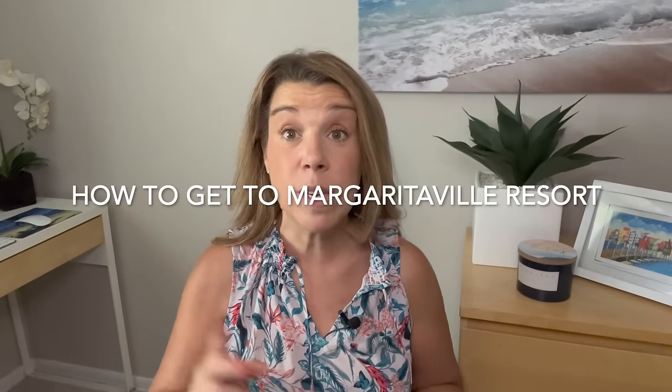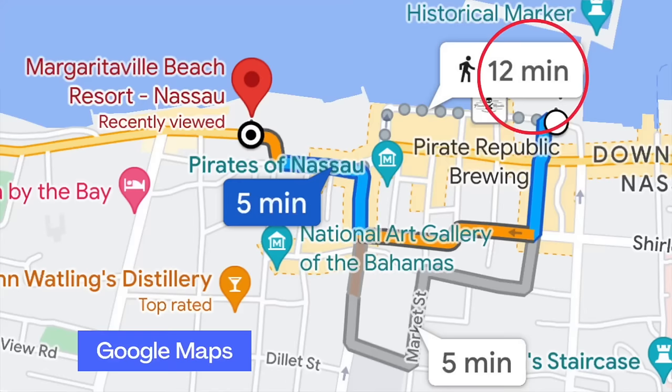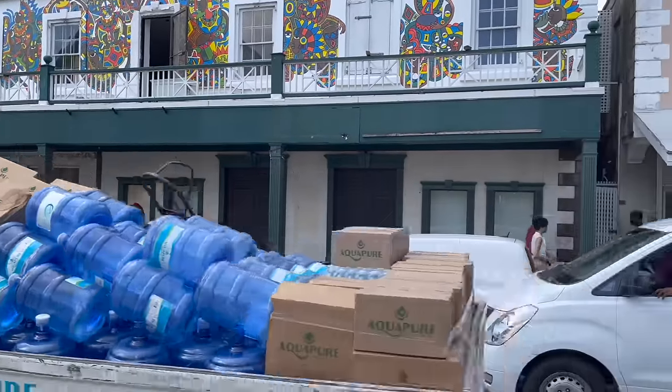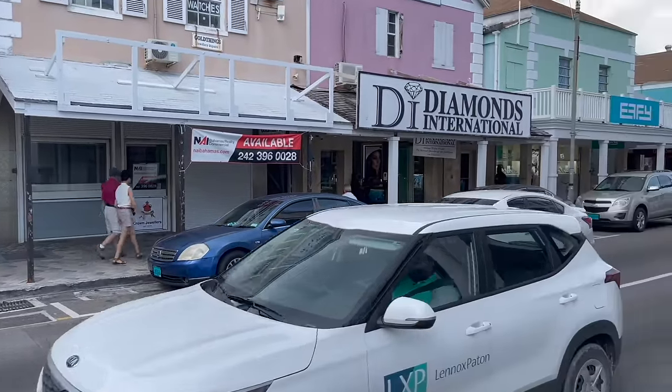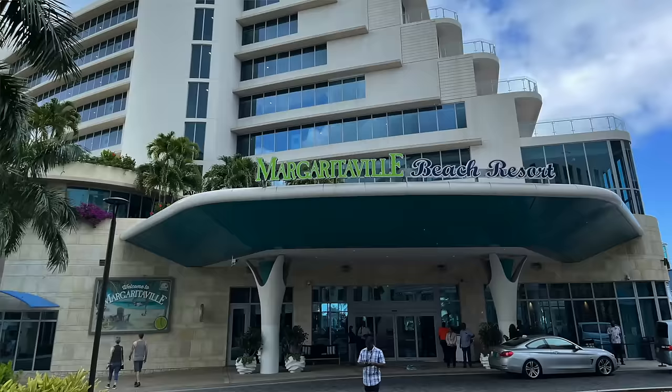You're probably wondering how to get to Margaritaville Resort. You have two choices: take a taxi or walk. According to Google it's a 12-minute walk — I'd say about 15 minutes at an average pace. You'll walk down Parliament Street, turn right on Bay Street, turn left on Navy Lion Road, then make a right on Marlborough Road and follow that right to the Margaritaville Resort. At the start, on the left, there's a tourist information table where a very nice lady gave us a map and directions — but it's super easy to find.